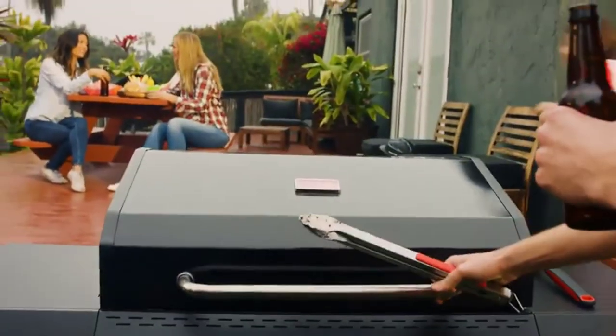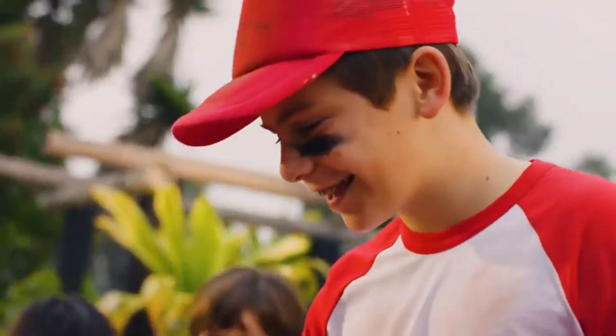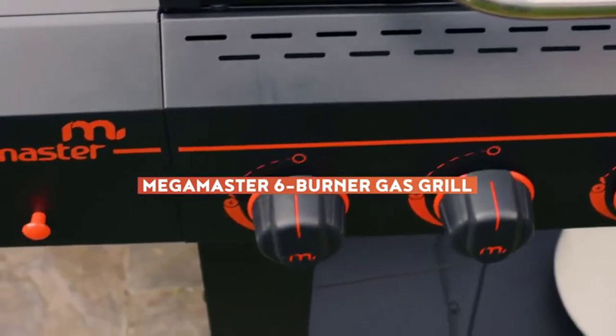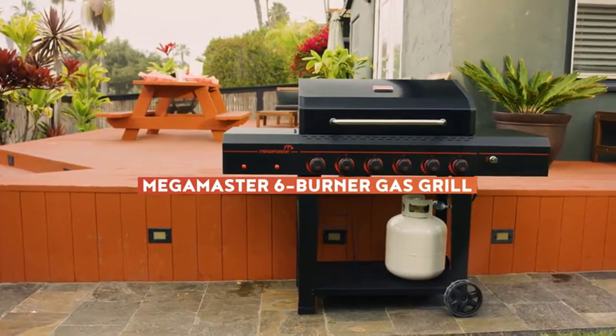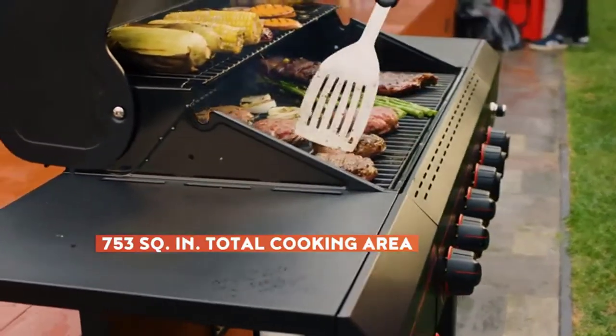If you need to cook dinner for the whole family, there are few tools better than a six-burner gas grill. These grills are large enough to handle several pounds of meat and versatile enough that you can cook meats and veggies together on opposite sides of the grill. A six-burner gas grill is perfect for the barbecuing veteran who is fed up with limited grilling space.